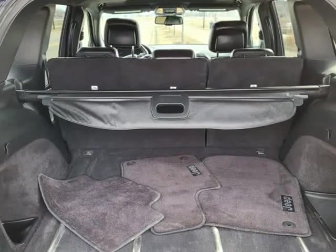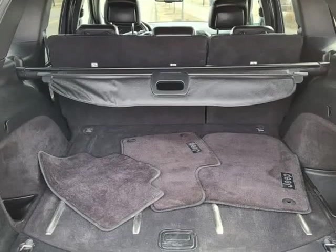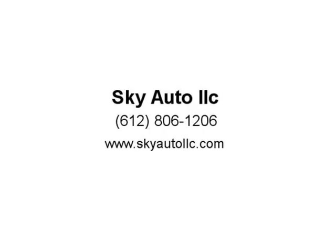Touchscreen media center with AM/FM HD radio, Sirius XM capability, auxiliary and USB inputs, Bluetooth connectivity and navigation, rear park assist with backup camera and more.